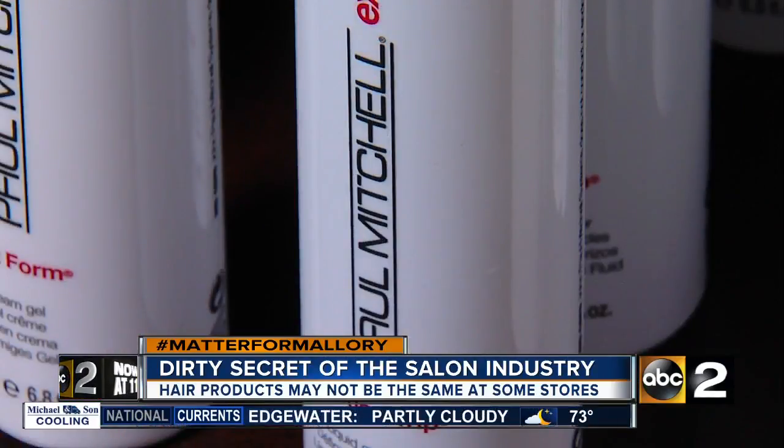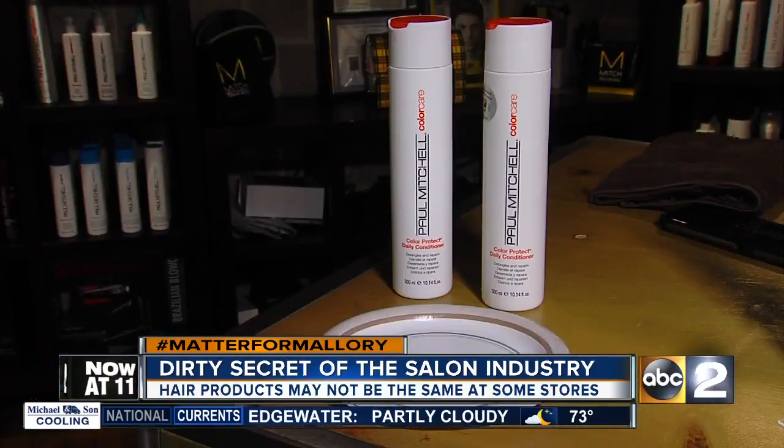Throughout the years, Paul Mitchell has been tracking what happens to diverted products. They've found bacteria, they've found product separation. It could be a totally different product.